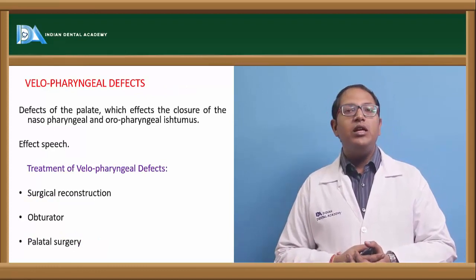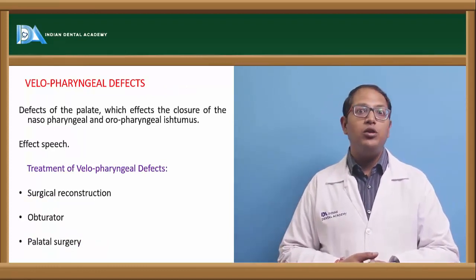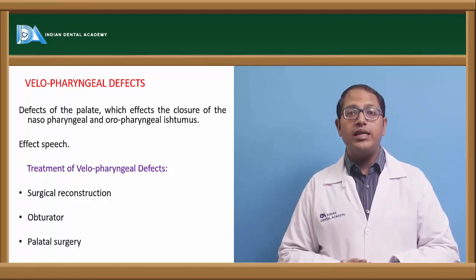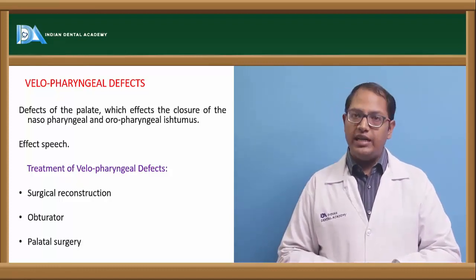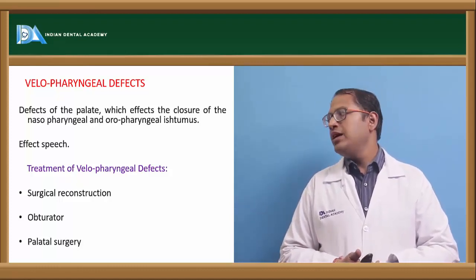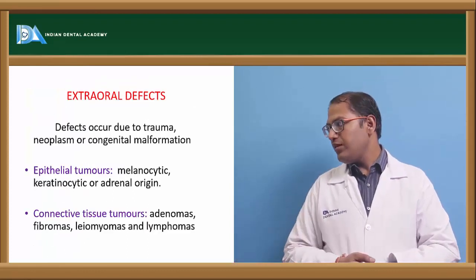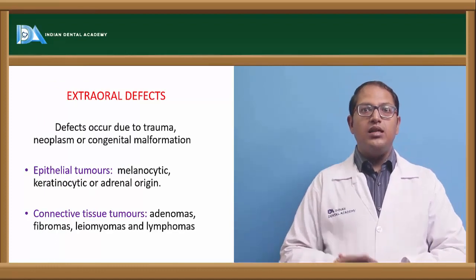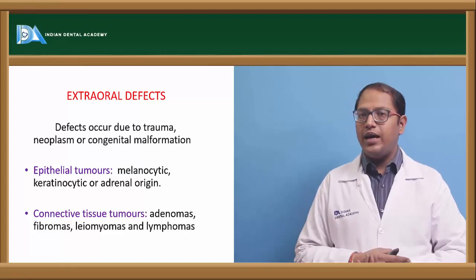Velopharyngeal defects affect speech and deglutition most importantly. Treatment options include an obturator, palatal surgery, and surgical reconstruction. Extraoral defects can also occur in the ear, eye, and nose due to epithelial tumors, connective tissue tumors such as keratinocytic or adrenal origin tumors, melanocytic lesions, fibromas, or lymphomas.